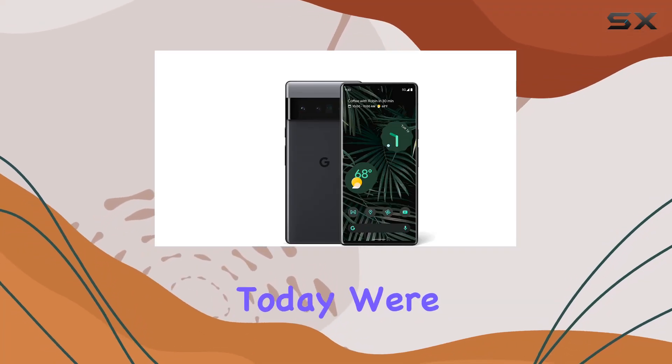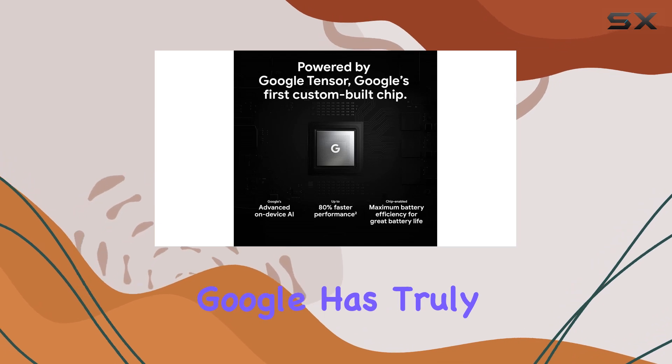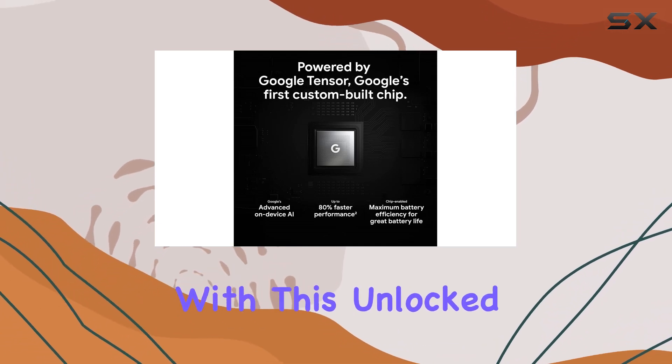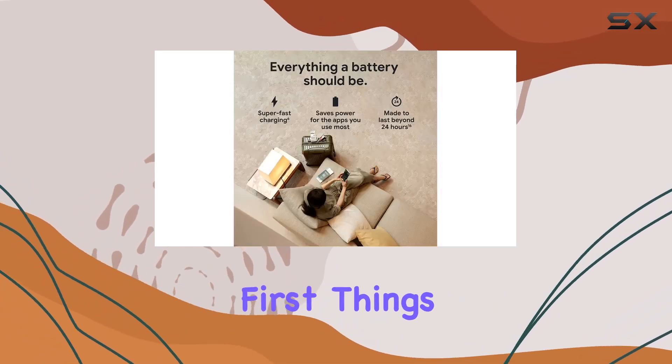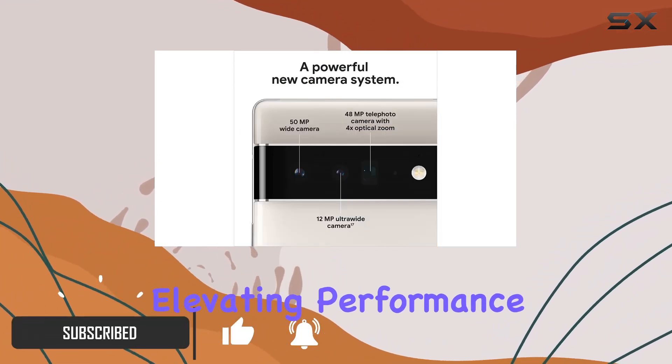Hey everyone, today we're diving into the tech marvel that is the Pixel 6 Pro. Google has truly outdone itself with this unlocked Android powerhouse. First things first, the Google Tensor processor is a game changer, elevating performance to new heights.